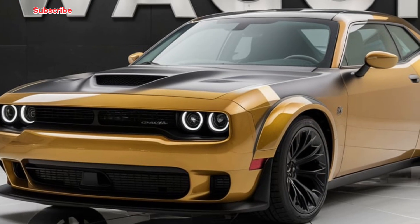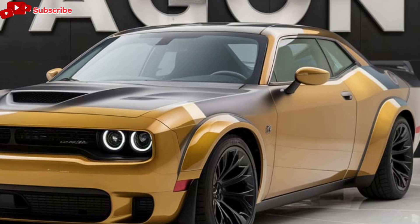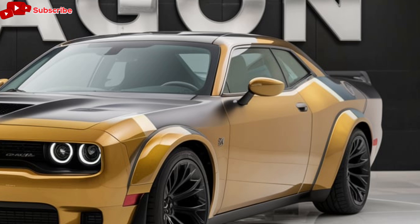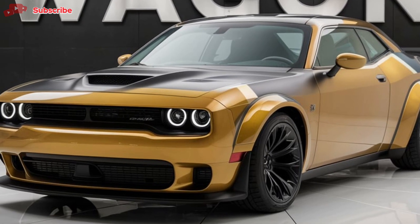Welcome back to Car Garage. Today we're diving into the all-new 2025 Dodge Wagon, a vehicle that brings back the classic American family car with a modern twist. The Dodge Wagon combines practicality, performance, and cutting-edge technology, making it a perfect choice for families and enthusiasts alike.